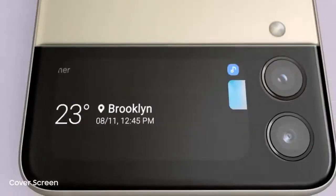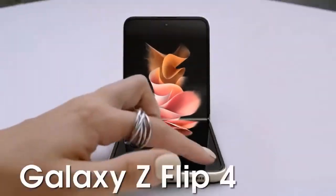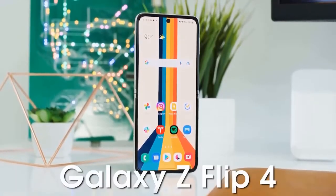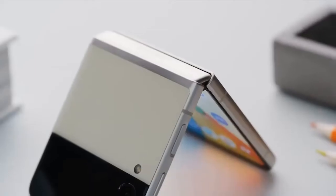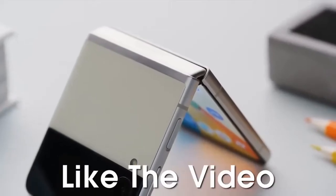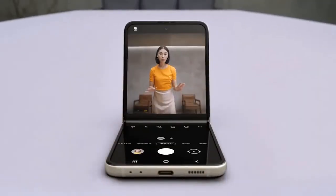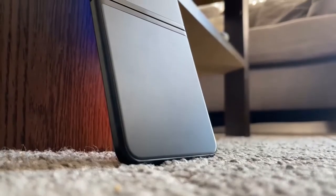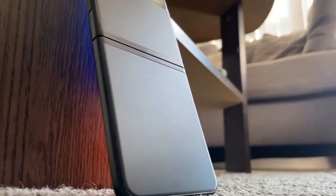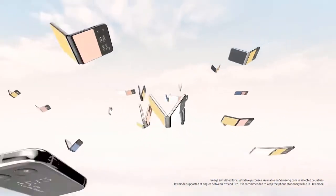Foldable smartphones have come on leaps and bounds in the last couple of years, and it's arguably Samsung's Galaxy Z Flip line leading the way, with last year's Z Flip 3 selling millions of units worldwide. The Korean giant is now all set to reveal the next model — the Samsung Galaxy Z Flip 4.